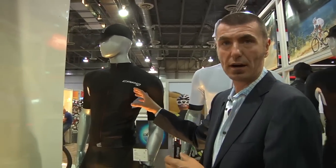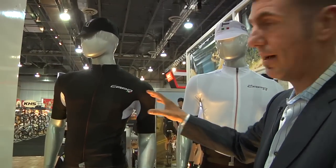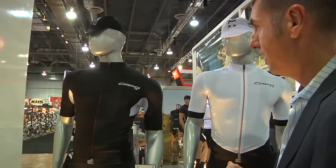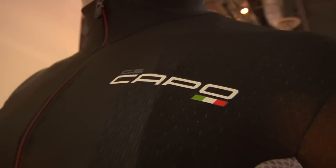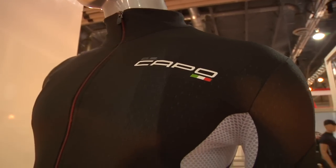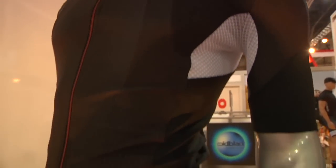Today we're going to talk about the Drago. The Drago is the new high-end kit from Kapo Cycling Apparel, part of the ATS series. On the top you have a 12-panel construction, anatomically designed, with a little bit longer sleeves for additional coverage and less wind drag.